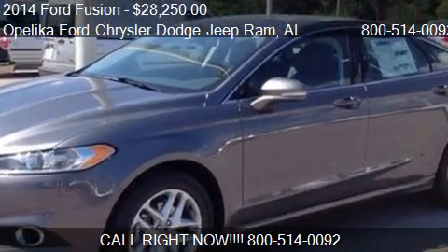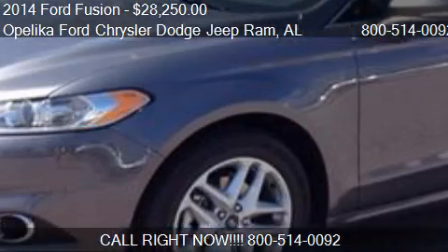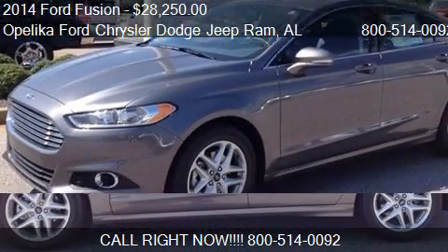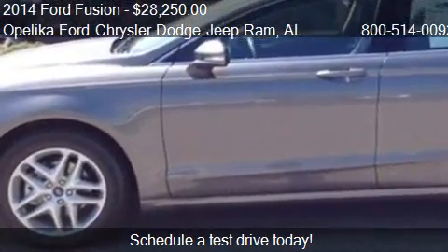This 2014 Ford Fusion is offered by Opelika Ford Chrysler Dodge Jeep Ram. Priced at $28,250, this Fusion is ready to sell.